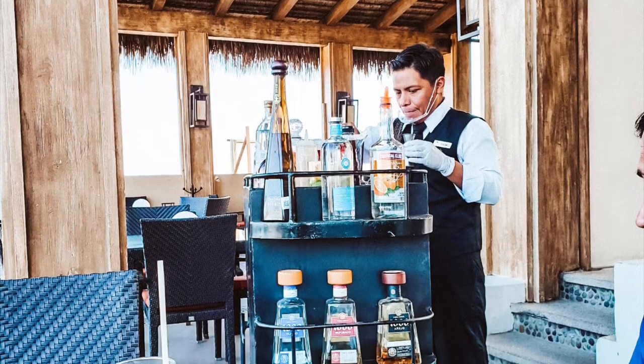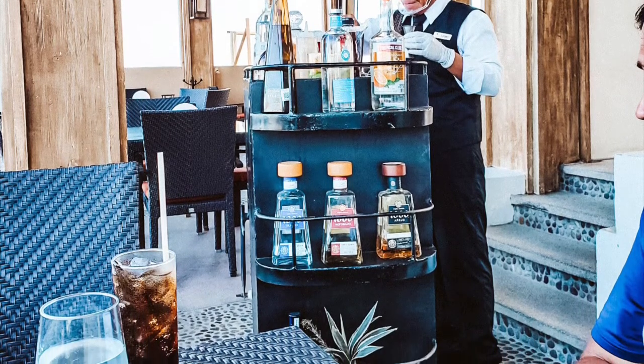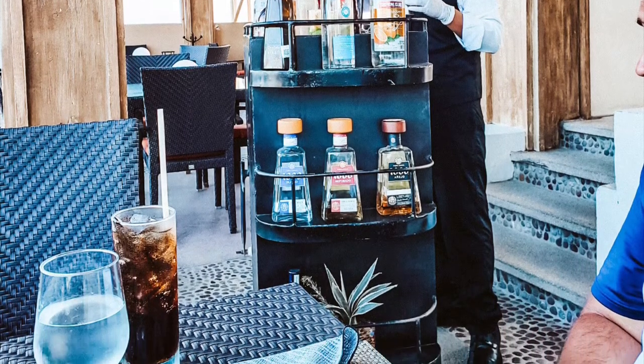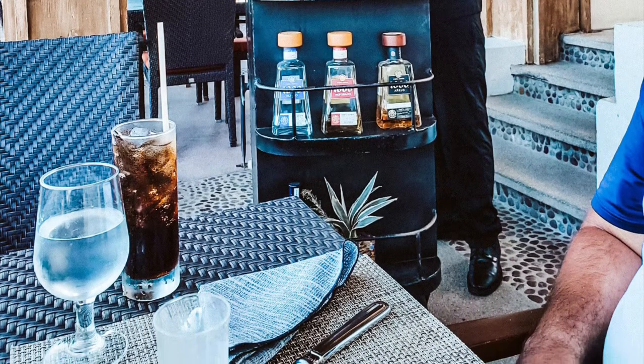Dress code is required — it's elegant — and there is a $35 surcharge. Now, if you're coming right off the golf course, they allow you to sit outside and eat. Regardless, sit, have some drinks, and it's the perfect day.